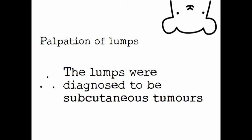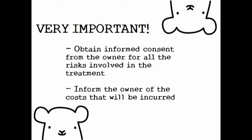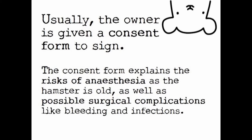The lumps were either tumours or abscesses. After a thorough physical examination, Dr. Singh felt palpation of the lumps, which had been growing for three months. He diagnosed them to be subcutaneous tumours. Inform the owner of all the risks involved in the treatment and obtain informed consent. Also, inform the owner about the costs that will be incurred, to prevent any ambiguity. Usually, the owner is given a consent form to sign, which explains the risks of anaesthesia given the hamster's old age, as well as possible surgical complications such as bleeding and infections.